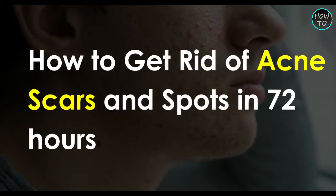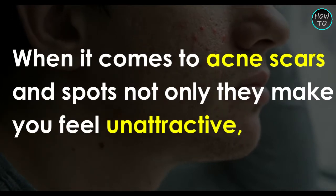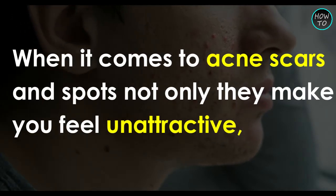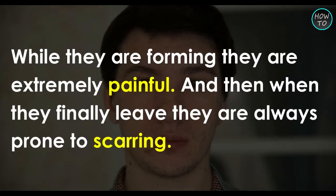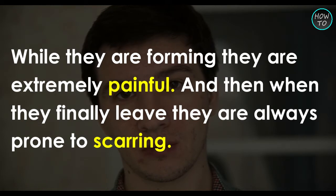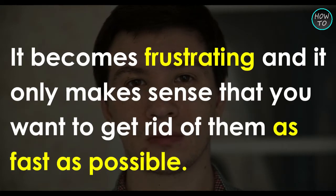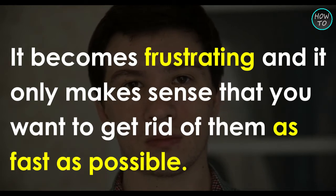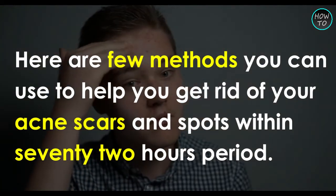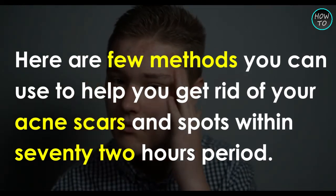How to get rid of acne scars and spots in 72 hours. When it comes to acne scars and spots, not only do they make you feel unattractive, but they always feel incredibly difficult to take care of. While they are forming, they are extremely painful, and when they finally leave, they are always prone to scarring. It becomes frustrating, and it only makes sense that you want to get rid of them as fast as possible. Here are a few methods you can use to help you get rid of your acne scars and spots within 72 hours.